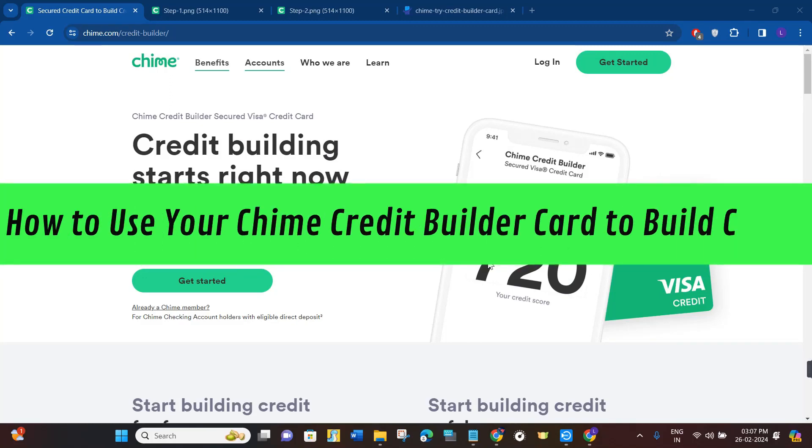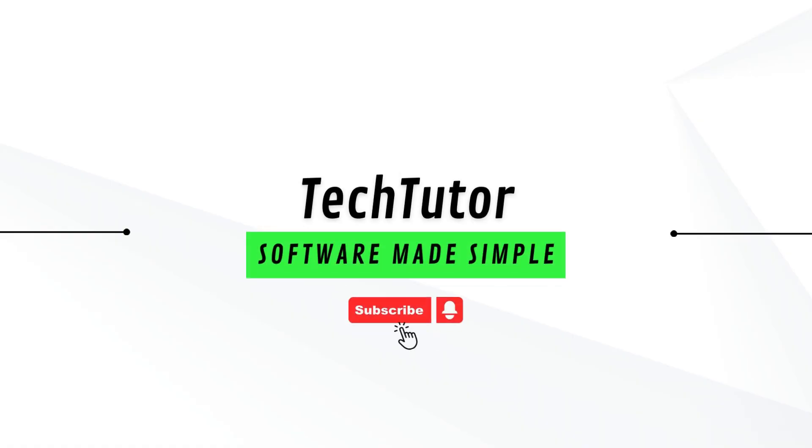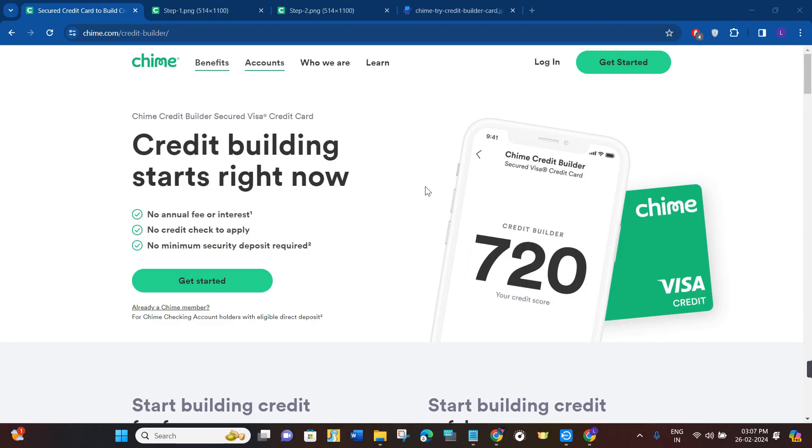Hi guys, in this video I will show you how to use your Chime Credit Builder card to build credit. Before setting up the Chime Credit Builder Visa card, let me tell you what it is and how you can start using it.